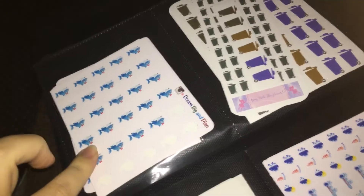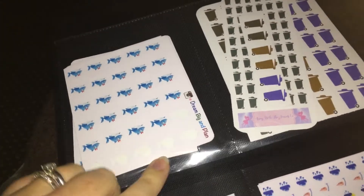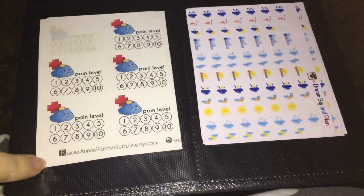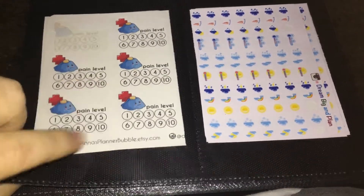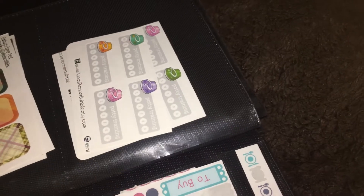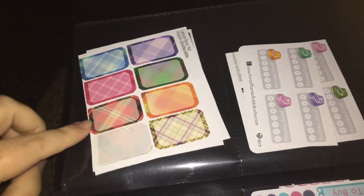These ones — the little sharks for shark week, as we women like to call it these days — are from Dream Big and Plan, as are the little weather symbols. These little pain trackers are from Anna's Planner Bubble. I love Anna's Planner Bubble stuff — I don't have an awful lot of her stuff but I have these ones and the little potty training ones. They are really really cute.